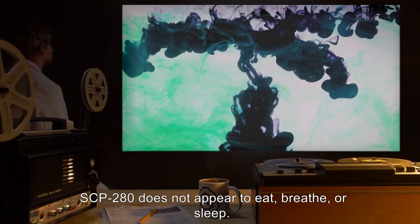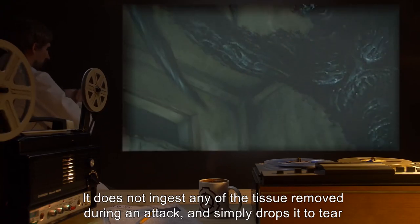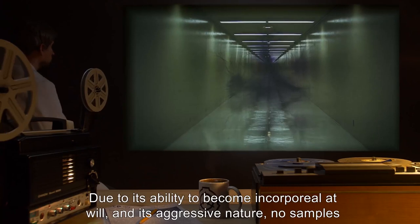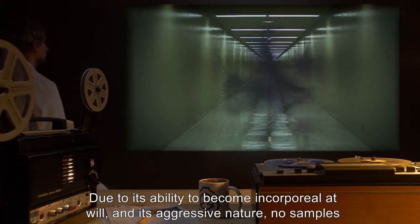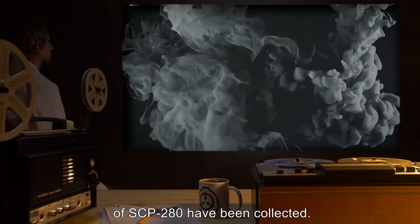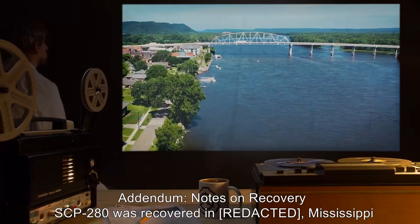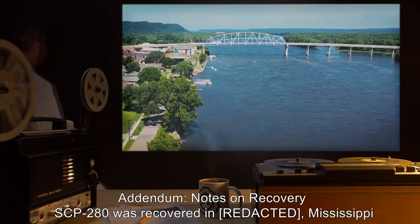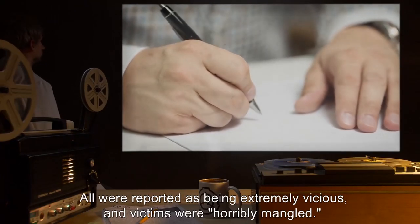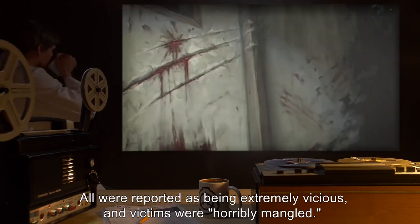SCP-280 does not appear to eat, breathe, or sleep. It does not ingest any of the tissue removed during an attack, and simply drops it to tear a new piece. Due to its ability to become incorporeal at will, and its aggressive nature, no samples of SCP-280 have been collected. Addendum — Notes on Recovery: SCP-280 was recovered in Mississippi, after several reports of locked room murders and child deaths. All were reported as being extremely vicious, and victims were, quote, horribly mangled.